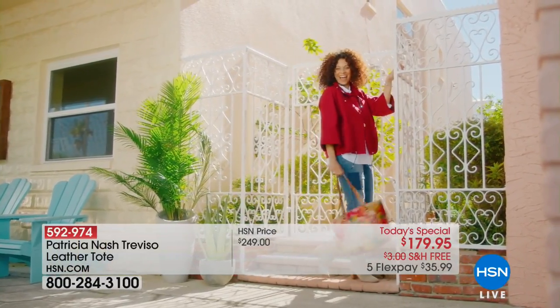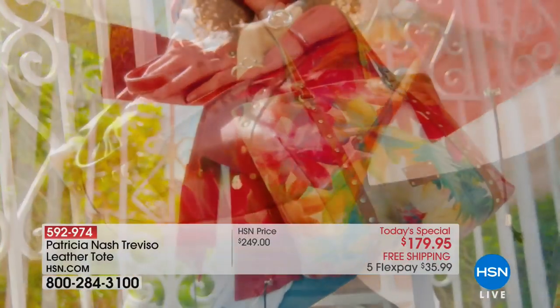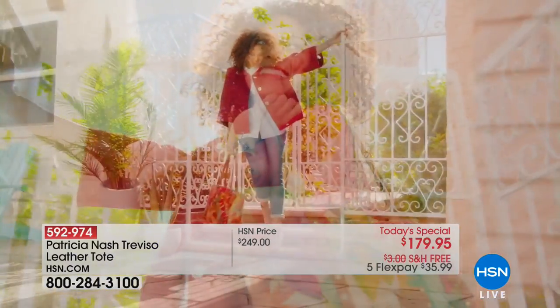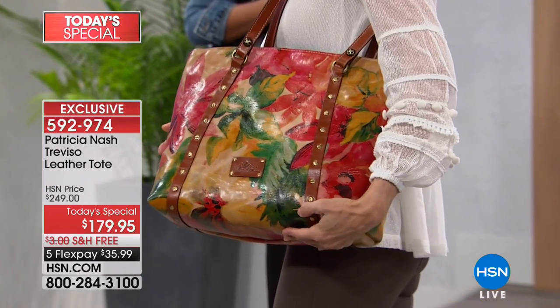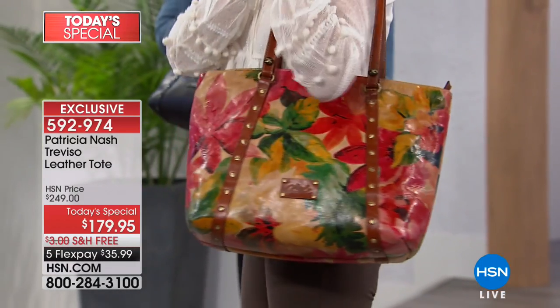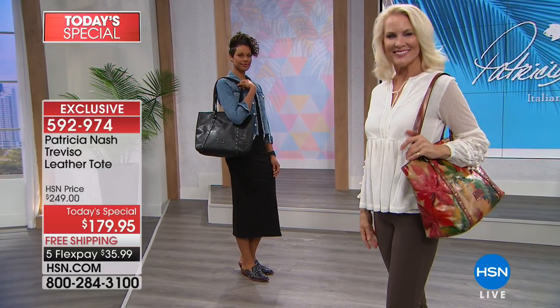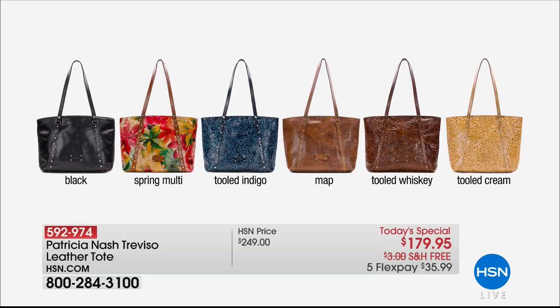A big welcome to spring and spring fashion — look at that, it's absolutely gorgeous, those flowers are in the pattern of this 100% luxe leather with handcrafted details and beautiful burnished metals. You have your choice of the floral — oh my goodness, that one just screams spring to me. We have every kind of coordinating detail in that beautiful floral. We also have it available in black, and that beautiful spring multi, the tooled indigo, hand tooled.